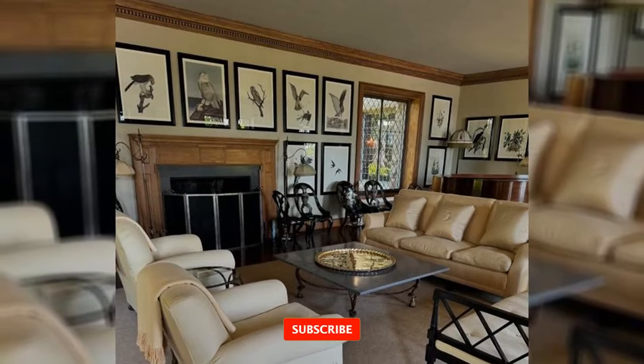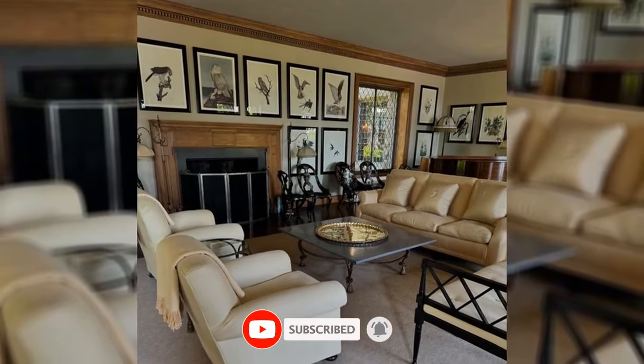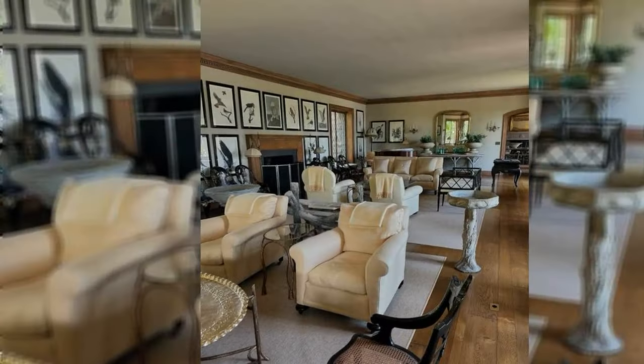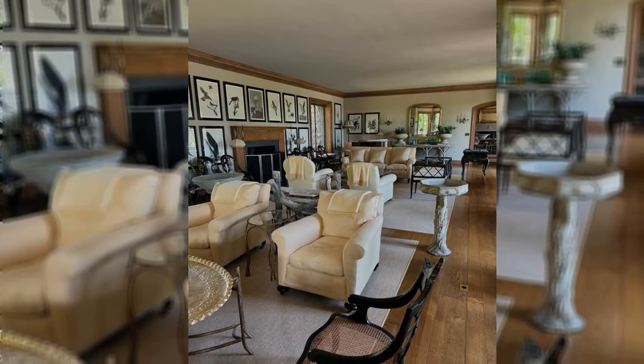Similar furniture color schemes with additional light grey wooden pieces and tall plants were seen in a second living area. With two cream couches, matching chairs, a brown coffee table, and a dark brown desk, the third room looked similar to the other two.